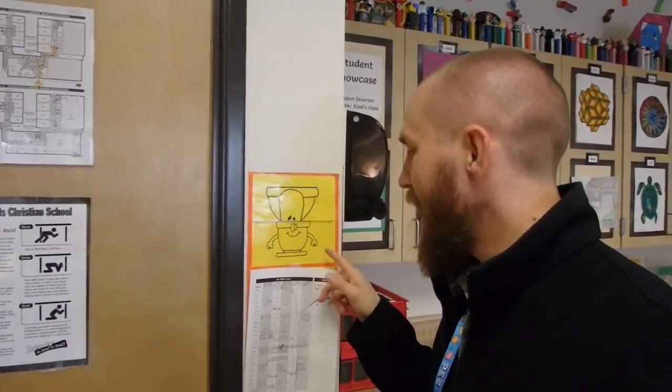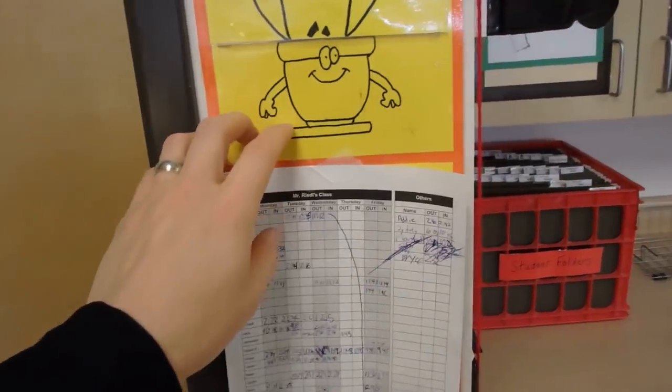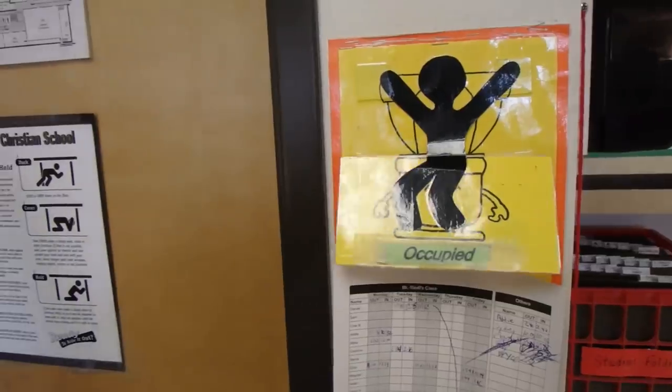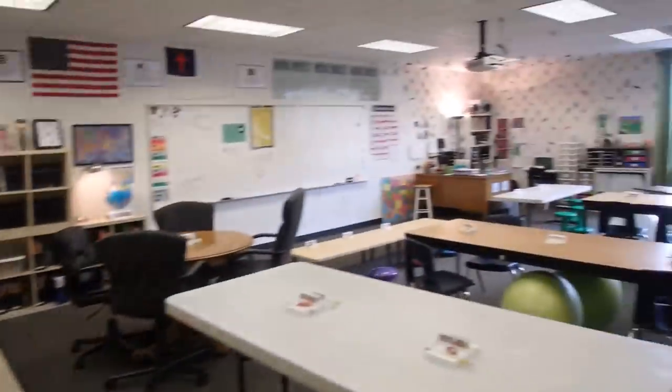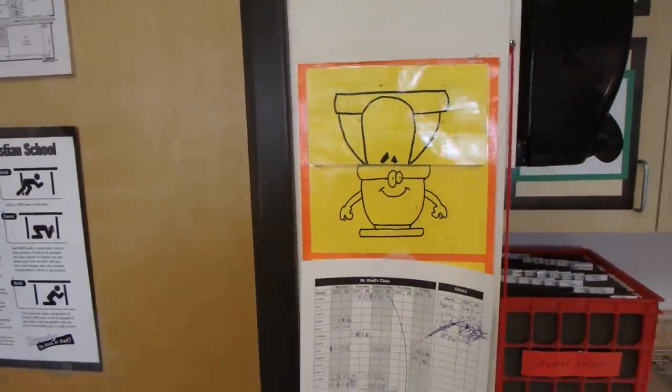This is another one of my favorite things in my classroom — the bathroom break indicator, which I developed with a former parent volunteer. If a student needs to go to the bathroom, only one can go at a time. They mark what time they need to go, then flip the indicator down to show the bathroom is occupied. When they come back, they flip it back up and I know the bathroom is empty. The students really get a kick out of it.